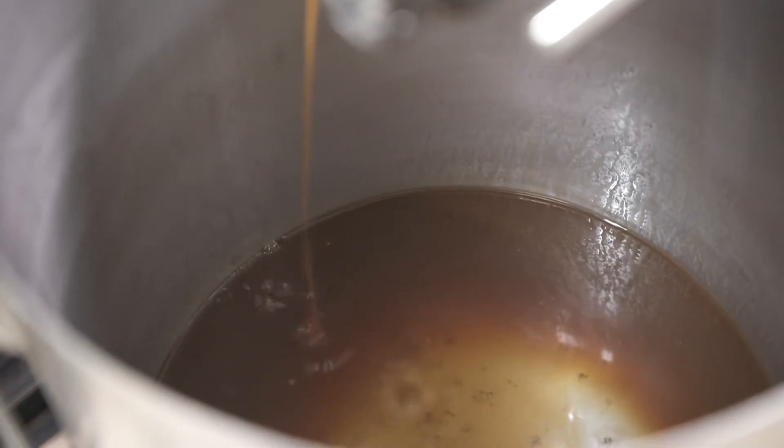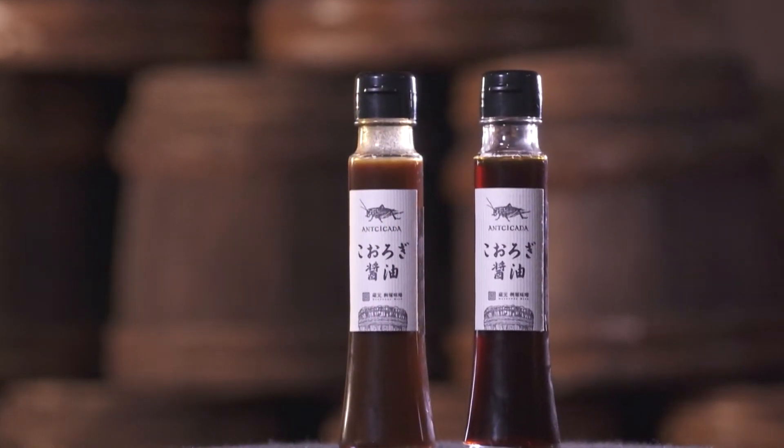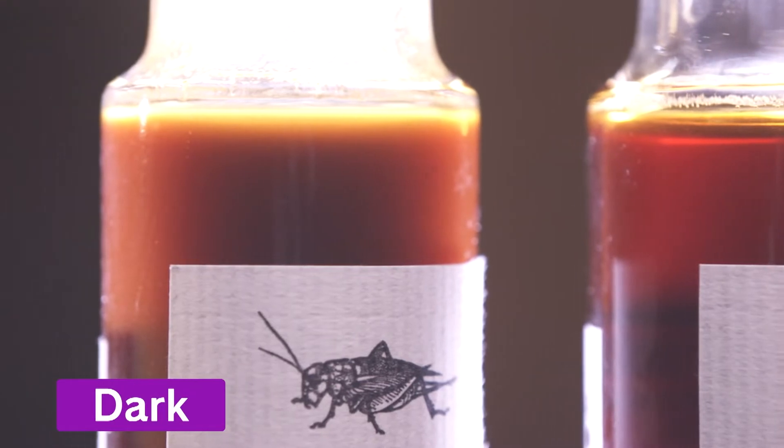The wrung-out soy sauce is then aged for another month, completing the process. There are two types available: a light variety that is more transparent, and a dark variety that is cloudier.